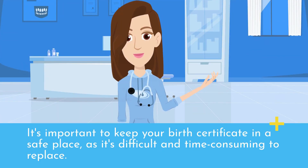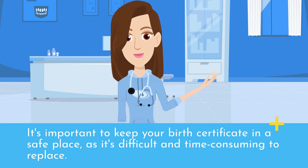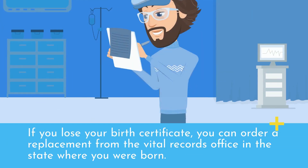It's important to keep your birth certificate in a safe place, as it's difficult and time-consuming to replace. If you lose your birth certificate, you can order a replacement from the vital records office in the state where you were born. Thanks for tuning in to our video.